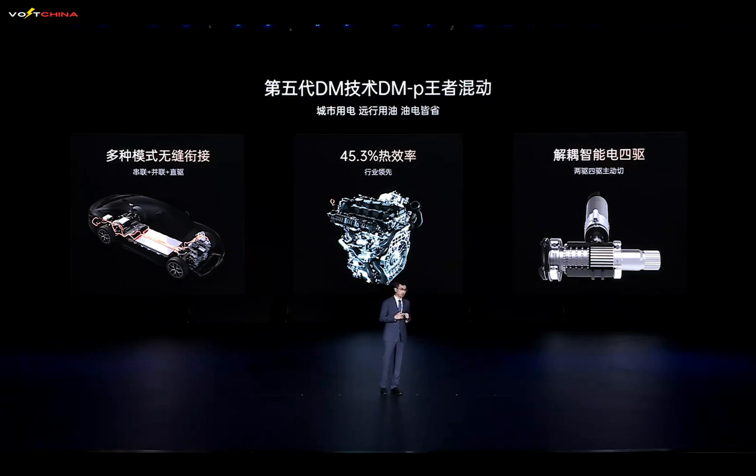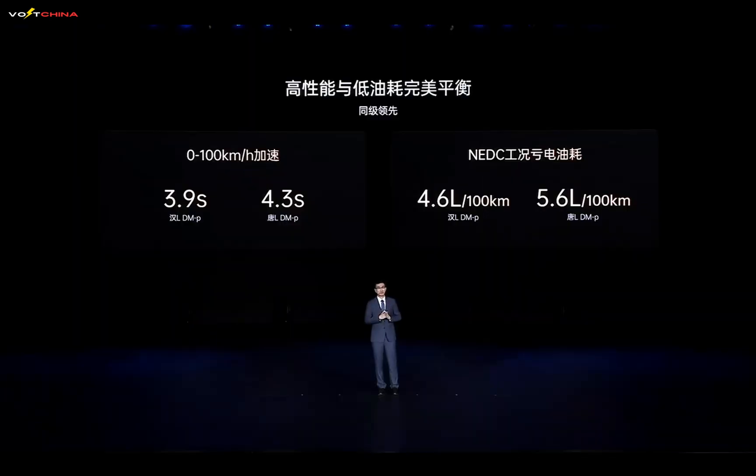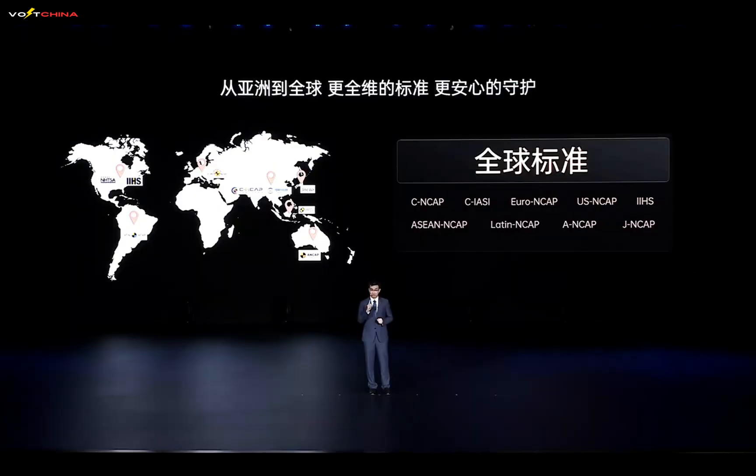For hybrid enthusiasts, the Han L and Tang L also offer DM models equipped with the 5th-generation DM technology — DMP King Hybrid. This system supports multiple operating modes, featuring industry-leading thermal efficiency and innovative structural design, delivering both high performance and low fuel consumption. The all-wheel drive versions achieve 0 to 100 kilometers per hour acceleration in 3.9 seconds and 4.3 seconds respectively, while maintaining fuel consumption as low as 4.6 liters per 100 kilometers and 5.6 liters per 100 kilometers, setting global benchmarks and even outperforming some two-wheel drive gasoline vehicles in fuel efficiency.